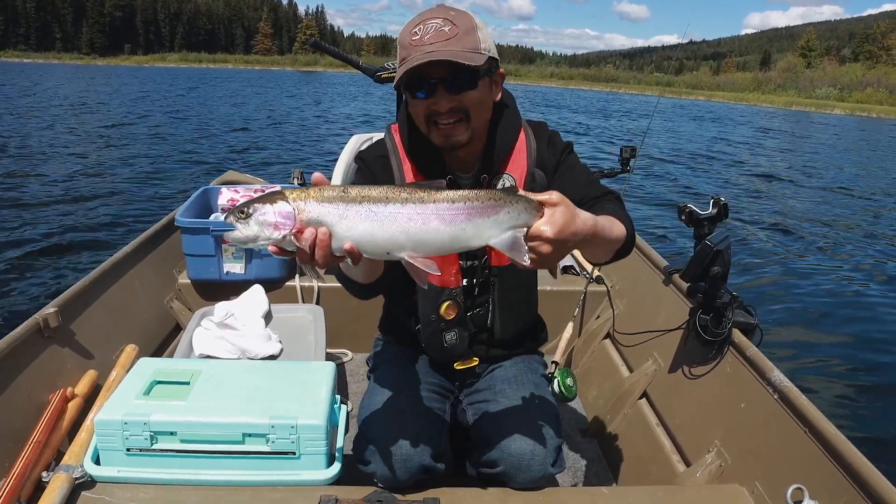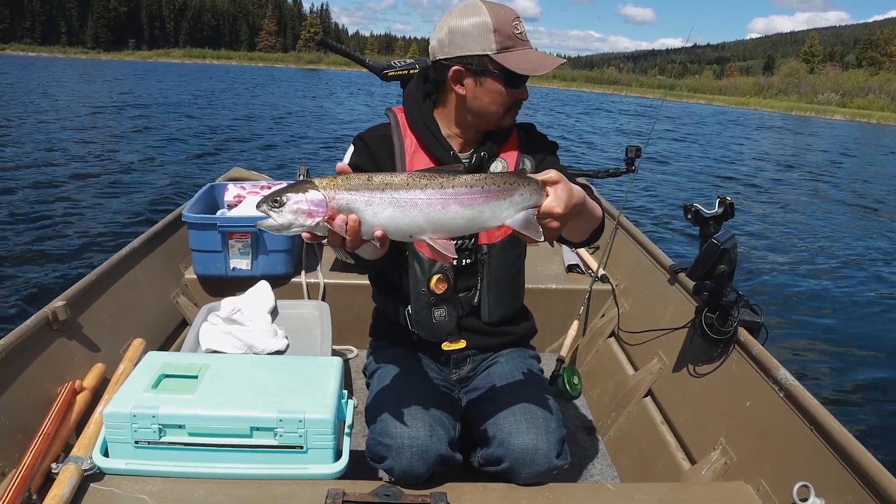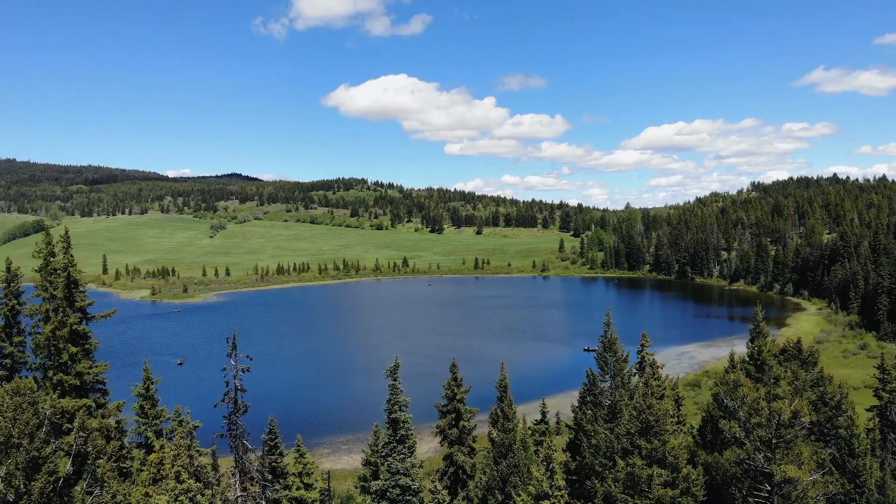We will keep this fish for eating tonight because Erin's gonna cook it up — first fish of the day! This is a perfect eating-size rainbow trout so we decided to keep it. I don't know if we're gonna get another one today because fishing is kind of slow right now, but we still got quite a few hours left.